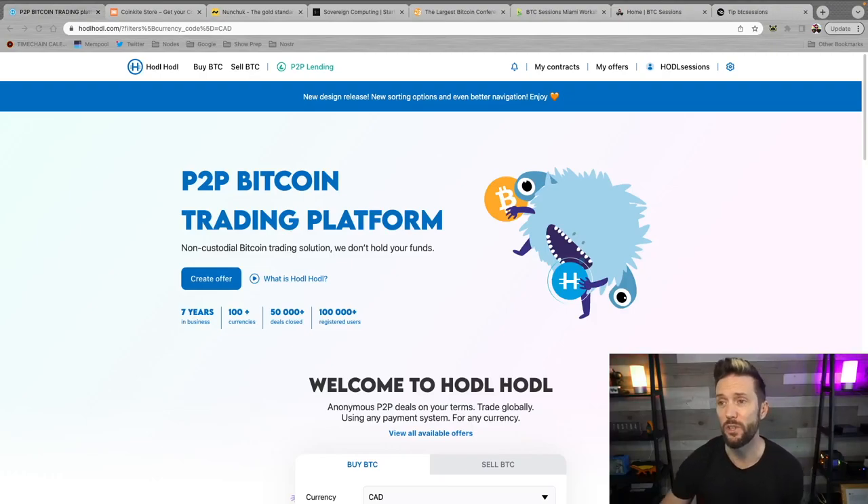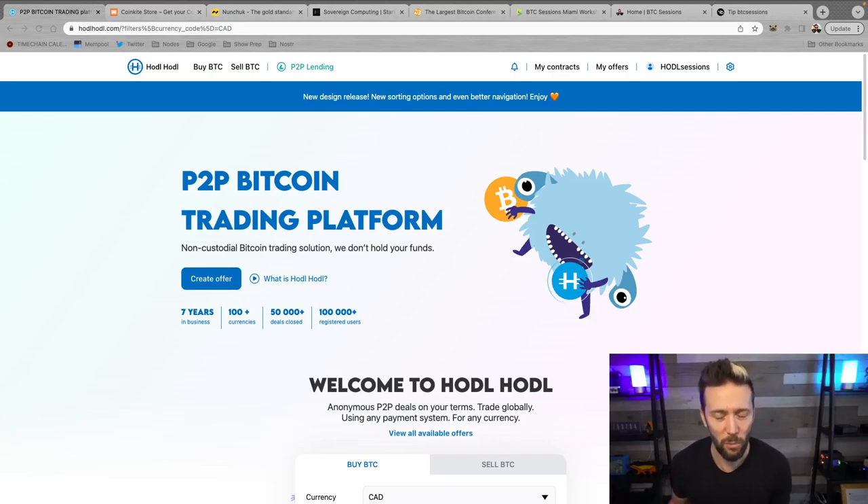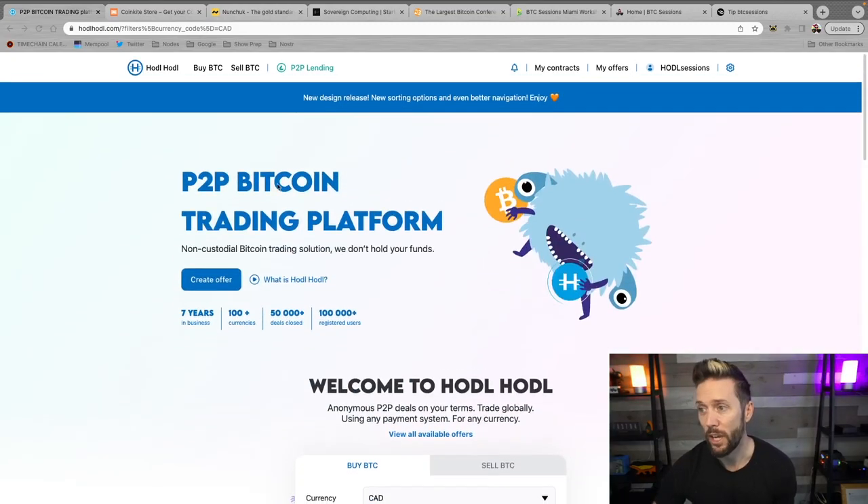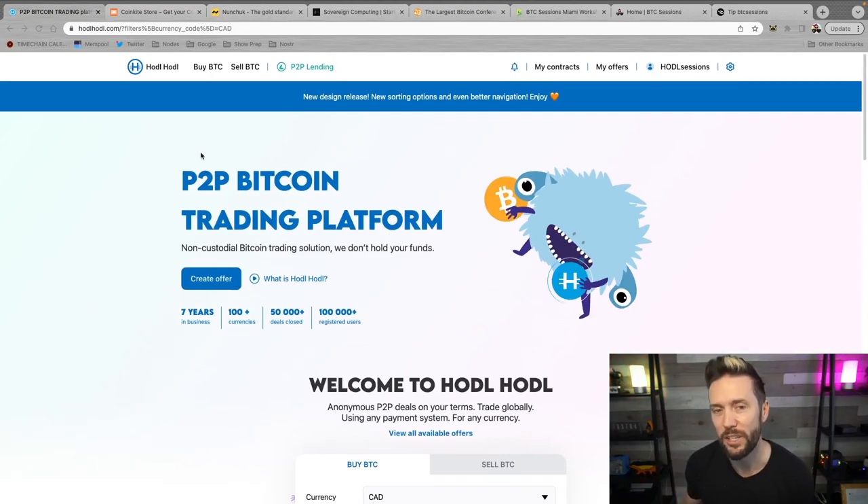Shout out to sponsors of the show, hodlhodl.com. If you're looking to buy Bitcoin with priorities like peer-to-peer trading, instant self-custody, and no KYC — meaning you don't have to give up any personal information — then HodlHodl can be for you. You can sign up with nothing more than an email address and get non-KYC Bitcoin quickly. Their dashboard takes seconds to search and create offers, and they also have a lending platform where nothing is ever rehypothecated. Check them out at hodlhodl.com — link in the show notes.